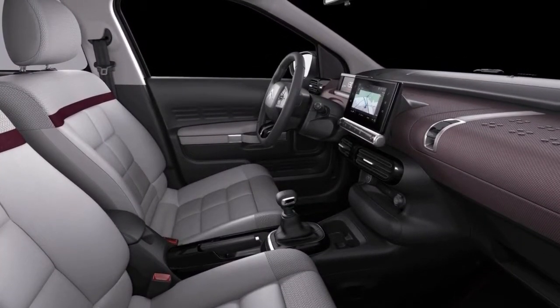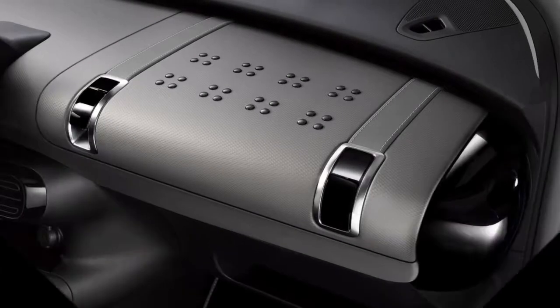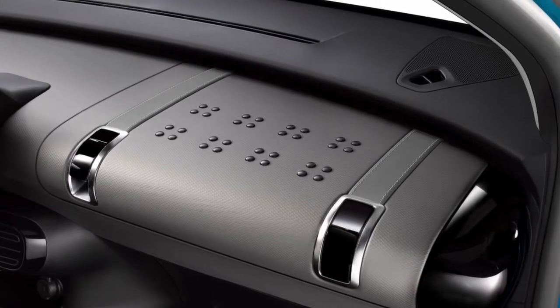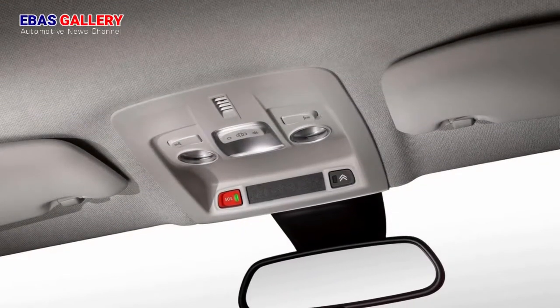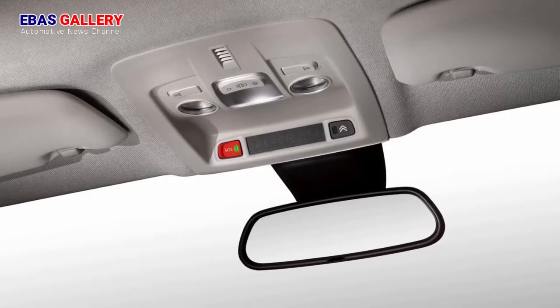With its unique personality, the new C4 Cactus is the last word in ultra-comfortable hatchbacks, set to shake up the market in the first quarter of 2018. Following the launch of the C3 in 2016 and the SUV offensive in 2017 with the C3 Aircross and C5 Aircross, Citroën is taking a further step forward in the rollout of its product offensive, surprising the world once more with its new compact hatchback.